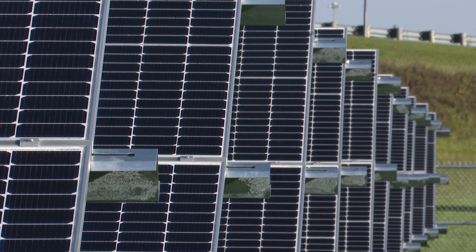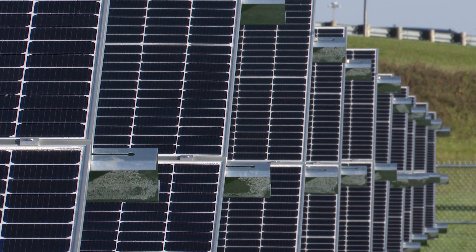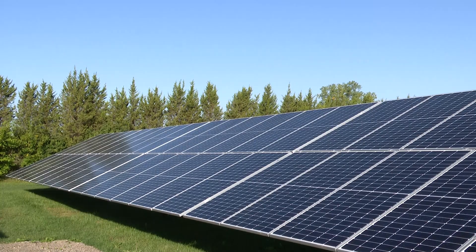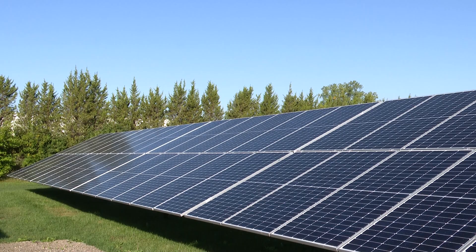Northwood School Superintendent Jason Cozina says the solar array will power 30 to 40 percent of the school, which opened in 2017 and houses grades pre-K through 12. He believes it will save anywhere from 5 to 6 percent of electrical costs short term, and as electrical rates increase, the long-term payoff could be even better.